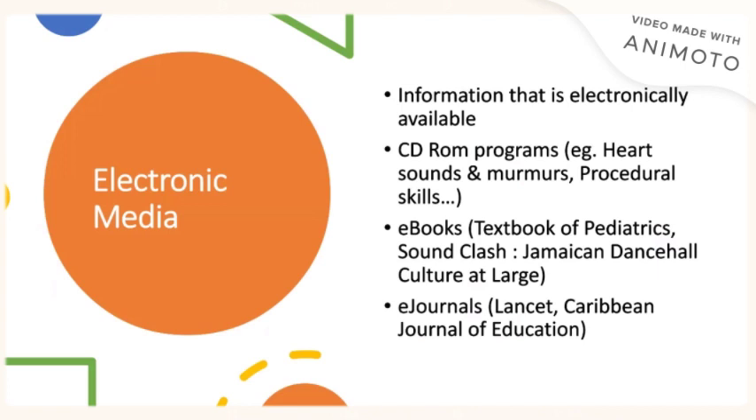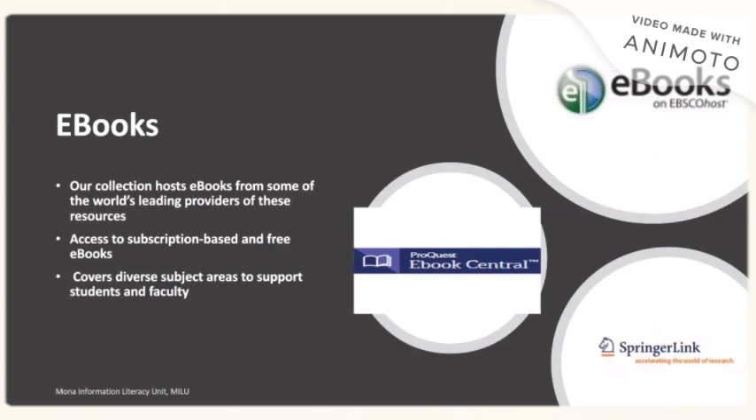There are plenty of electronic media available to students. Our electronic media includes information that is electronically available such as CD-ROM programs, e-books, and e-journals. Our e-books, hosted by the library, come from various sources such as ProQuest E-book Central, e-books on EBSCO, and Springer. They cover a diverse subject area and support both students and faculty. Access to these e-books is subscription-based, and we also have access to free e-books. The library has subscribed to a wealth of e-books that are available for you to access.